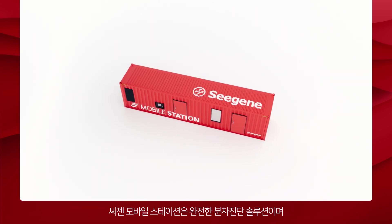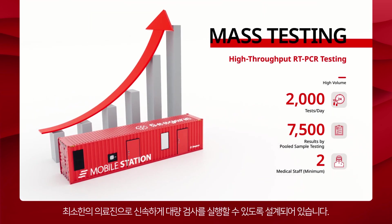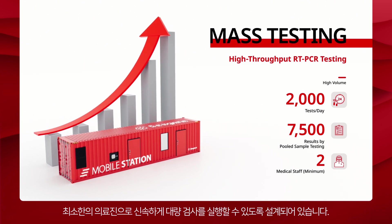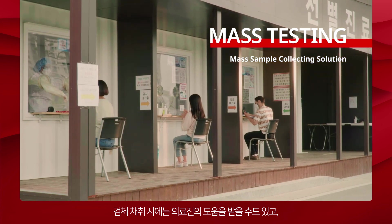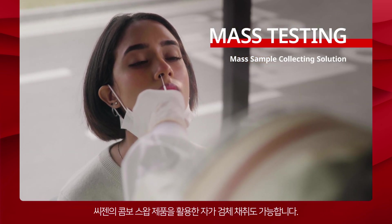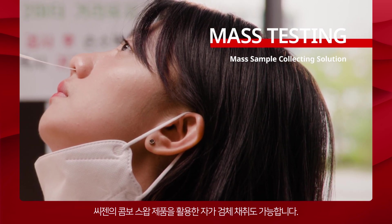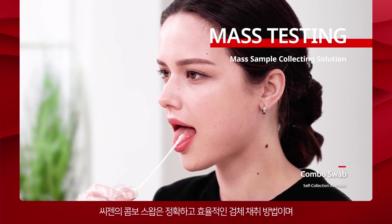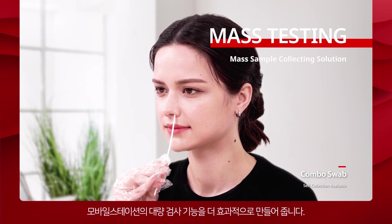Cgene Mobile Station is a complete molecular testing solution designed to perform high-throughput testing with a minimum number of medical staff. In case of specimen collection, it is possible to either receive help from the medical staff or perform self-collection by using the Cgene Combo Swab. Cgene Combo Swab is an accurate and efficient sample collection method that complements Mobile Station's mass testing capabilities.